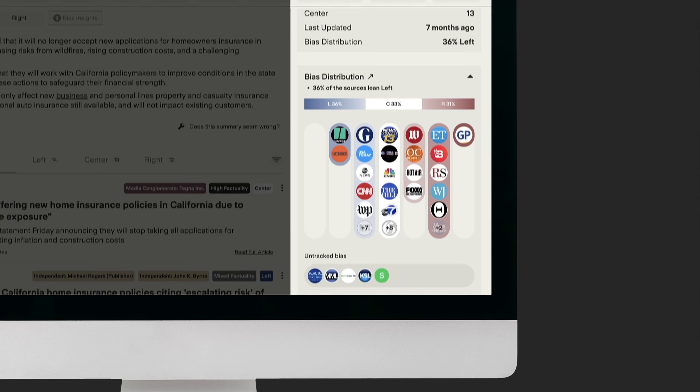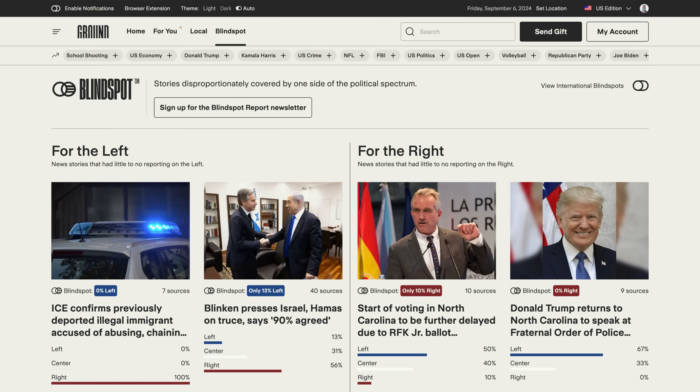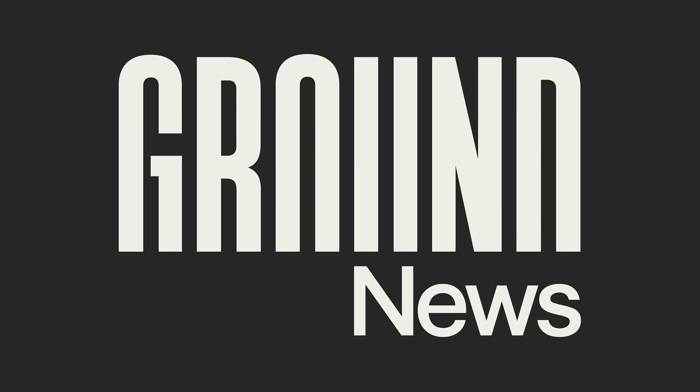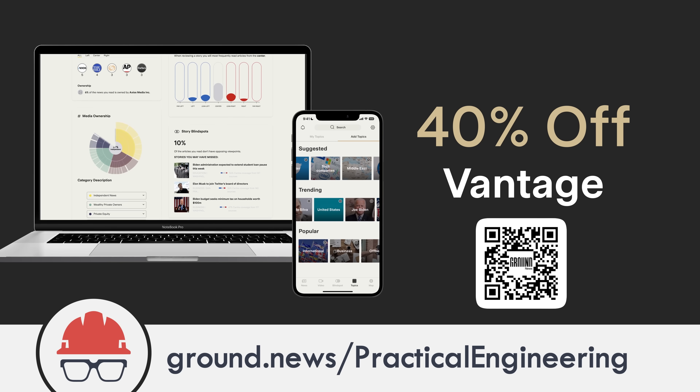Ground News is a website and app that aggregates major news stories and adds context to make reading the news easier and more effective. Every story comes with a quick visual breakdown of the political bias, factuality, and ownership of the sources, all backed by ratings from independent news monitoring organizations. One of my favorite features is their Blindspot feed, which shows you stories mainly covered by one side of the political spectrum — stuff you might totally miss if you only follow a few main sources. Infrastructure is important to me, and what I read shapes the way I share information and look at the world. Journalism has a lot of power over us, and Ground News hands some of that power back to you. They're offering 40% off the Vantage subscription at ground.news/practicalengineering, or just click the link in the description.